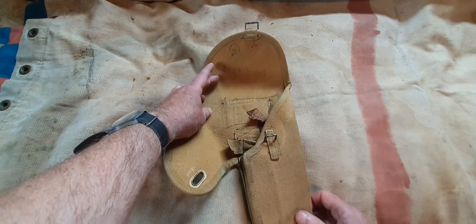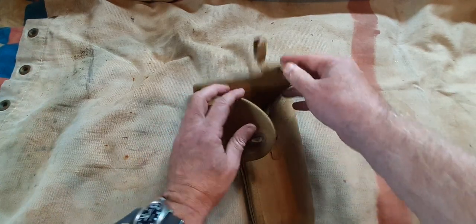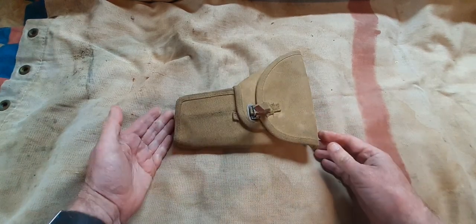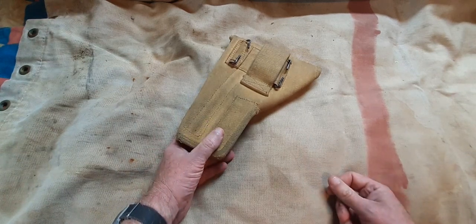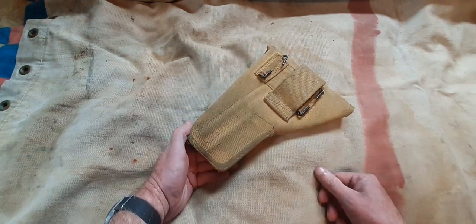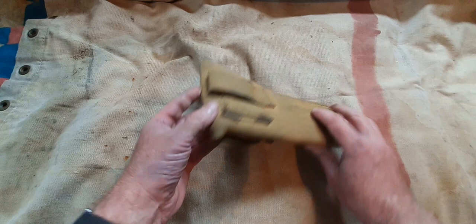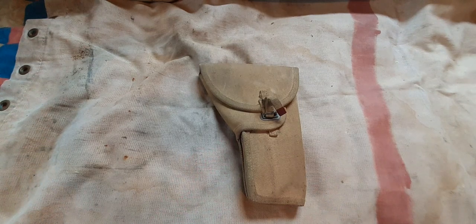So that's the Canadian World War II second pattern Inglis High Power holster. It would later be copied by the British in olive webbing and issued as part of the 1958-pattern British webbing equipment. But a 1958-pattern British Browning High Power holster is not a World War II Canadian Inglis High Power holster. These are now getting very scarce — there are reproductions on the market, but that's a nice genuine, honest example of a second pattern Canadian Inglis High Power holster. Bye for now.